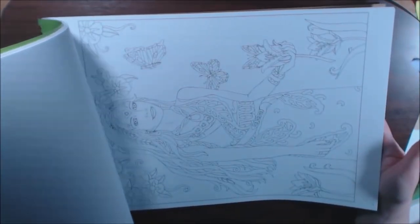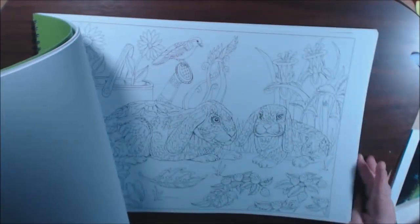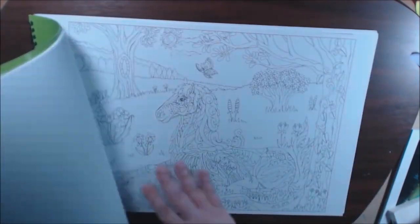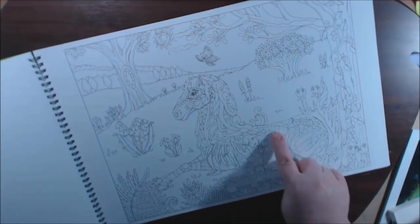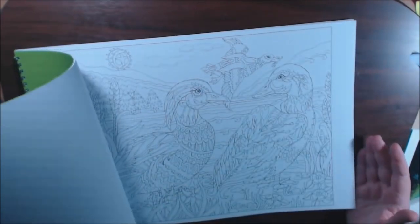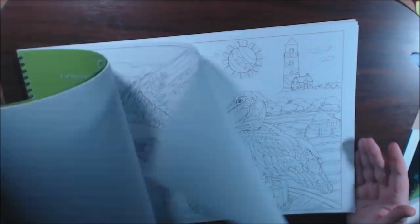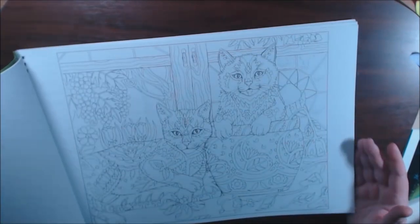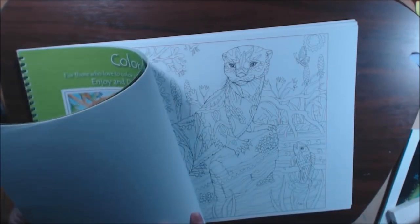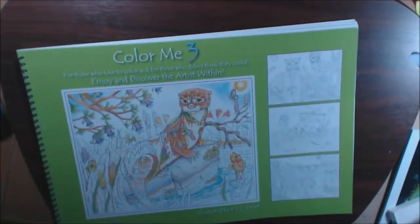Last but not least — Color Me Three. Another one of those giant 11 by 16 books. I love her on the cover — isn't she pretty? Really really nice books. There are hidden details in these, like a horse with a woman in the horse design. There are lots of gems and things hidden in here. Really really stunning. Color Me Three.